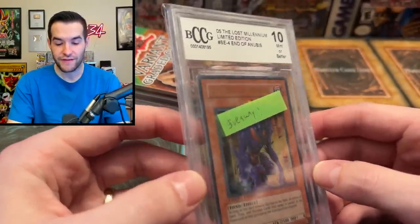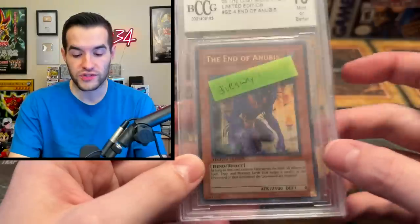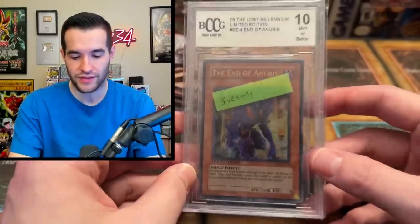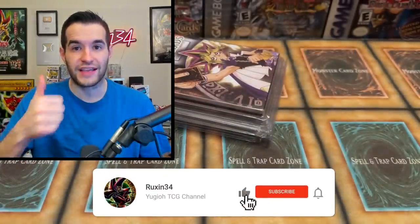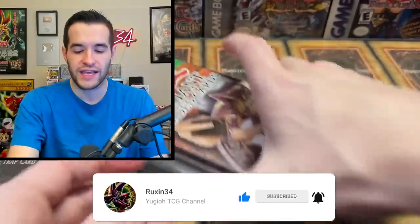Very nice — BCCG. Very cool. I suspect that's what we're going to be getting out of here — BCCG. But it's pretty cool to see an actual old card graded in there rather than some random promo. So if you guys want to win this just make sure to like the video, be subscribed, turn on notifications, and let me know in the comments what you think we're going to get from these variant graded cards.